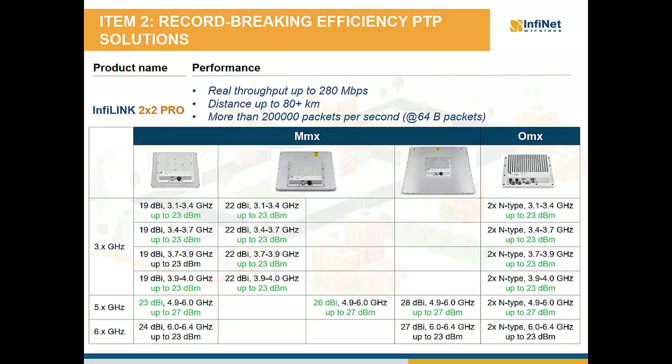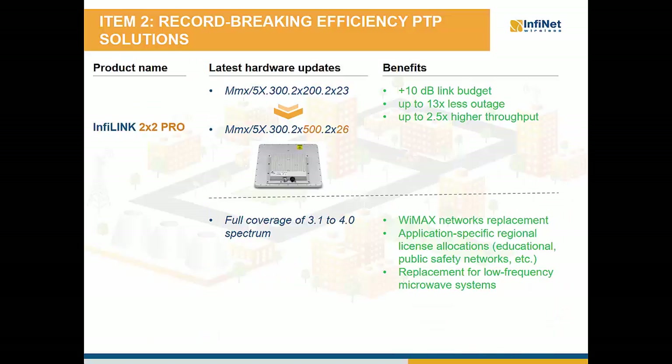The new hardware upgrades of InfiLink 2×2 Pro are as follows. Firstly, with 4 different types of radios we can cover the entire spectrum from 3.1 to 4.0 GHz. Secondly, all radios in 3 and 6 GHz spectrum operate with up to 23 dBm transmit power, and all radios in 5 GHz spectrum can output up to 27 dBm power. And last but not least, the obsolete 21 dBi integrated antenna models in 5 GHz are now equipped with 23 dBi integrated antennas, and a 26 dBi integrated antenna model is available for the 5 GHz spectrum. For example, the new MMX with 26 dBi integrated antenna transmitting up to 27 dBm versus the obsolete MMX unit with 23 dBi integrated antenna transmitting up to 23 dBm adds at least 10 dB to the link budget, which leads to better link availability and at least double throughput.